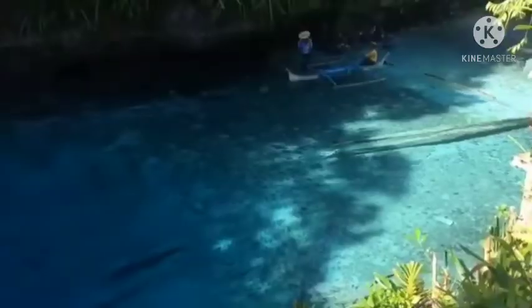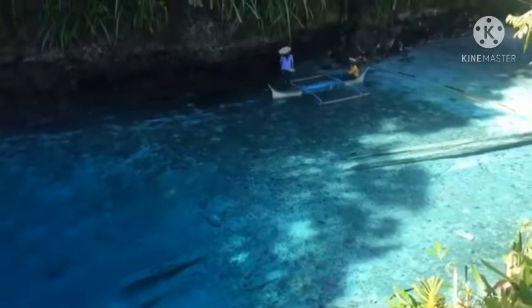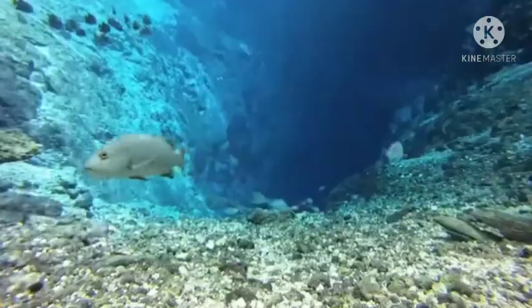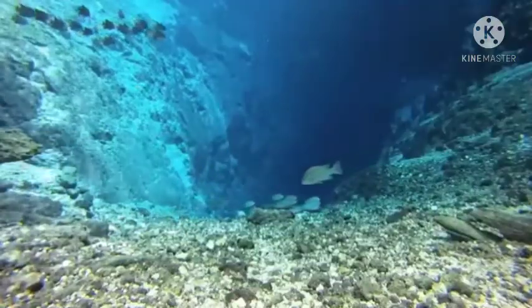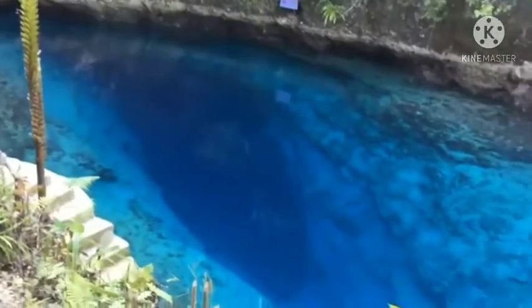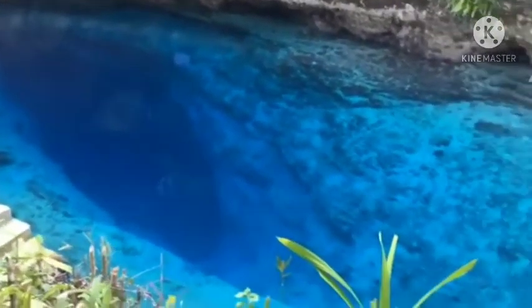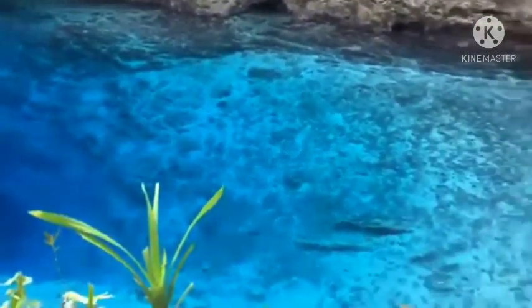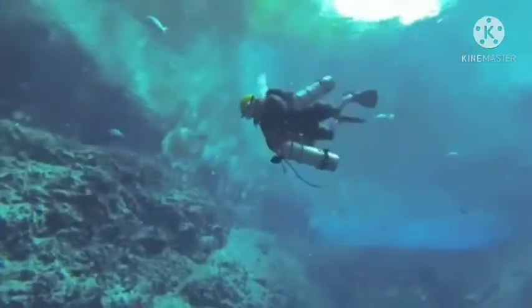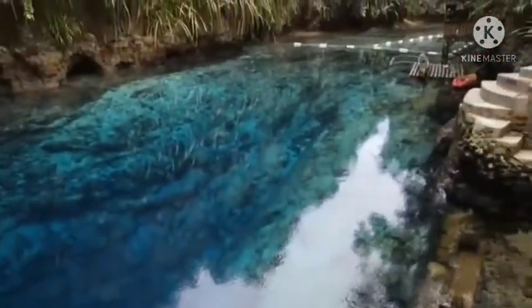Every afternoon, everyone is asked to exit the waters and a tune called the Hymn of Hinatuan is played. Then a large school of fish will surface out of nowhere, and no one knows where they come from or where they go. They are then fed by the staff members. This mesmerizing, almost surreal display continues for about an hour, during which no one is allowed to enter the water. Since its rehabilitation in 2017, swimming has been prohibited in the blue lagoon, but you can still swim in a designated area 10 meters away.